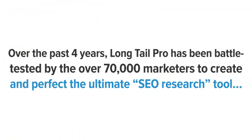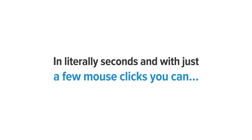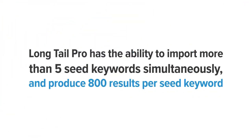Over the past four years, Long Tail Pro has been battle-tested by over 70,000 marketers to create and perfect the ultimate SEO research tool. And now with the release of the new version 3.0, it's even better than ever. In literally seconds and with just a few mouse clicks, you can easily locate and build massive lists of long tail keywords. Unlike other keyword tools that let you search for only one seed keyword at a time, Long Tail Pro has the ability to import more than five seed keywords simultaneously and produce 800 results per seed keyword.